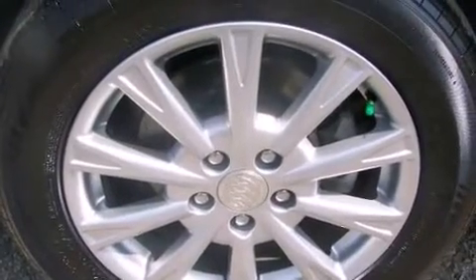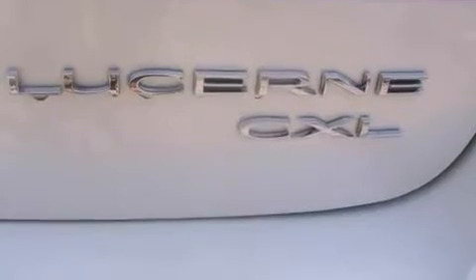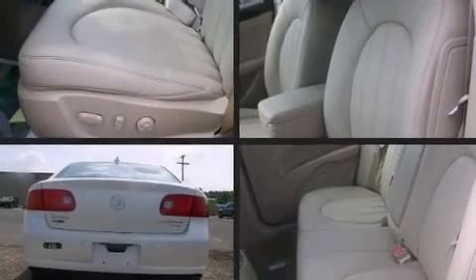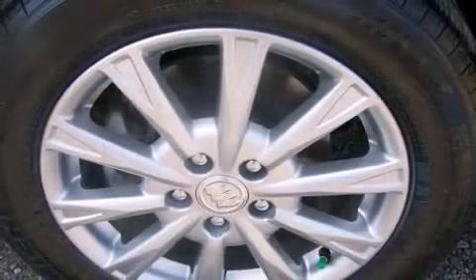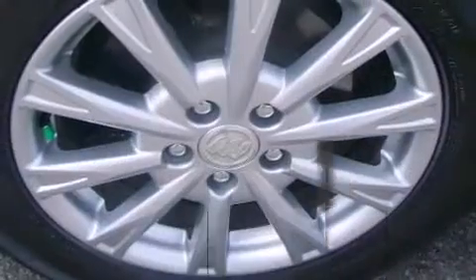A premium sound system with six speakers provides you and your passengers a sensational audio experience. Passenger security is always assured thanks to various safety features such as dual front impact airbags, traction control, brake assist, ignition disabling, OnStar, and four-wheel disc brakes with ABS.